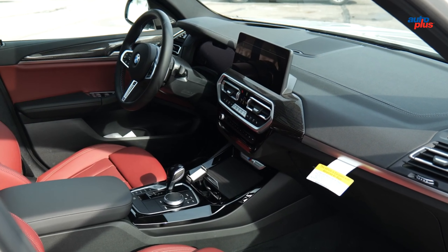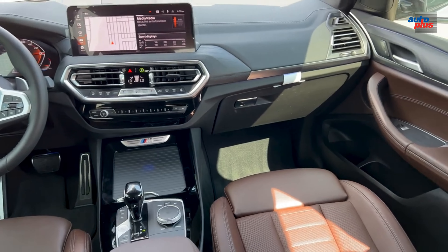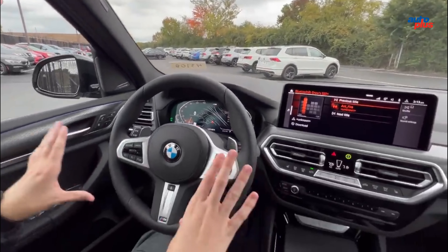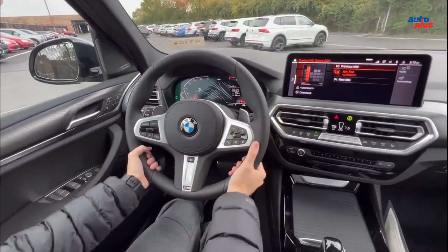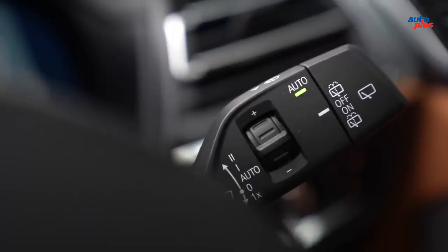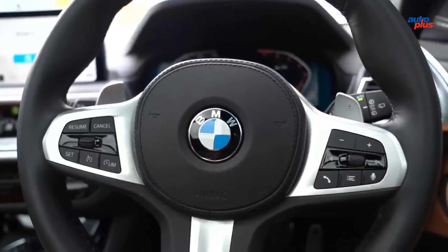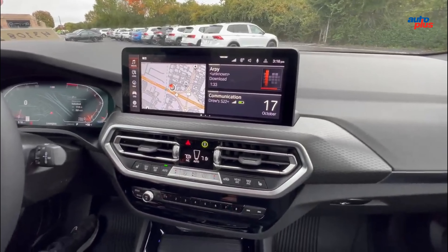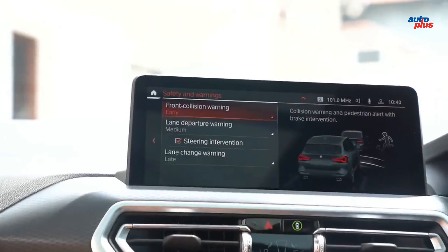The X3 boasts excellent cargo space for its class, but it falls behind in the cabin. A Mercedes-Benz GLC-Class offers an extra inch of second-row legroom, though it can't match the X3's cargo capacity. The cabin of the BMW X3 is inarguably roomy and practical, as well as luxurious in an understated way with decent quality materials. The front sport seats have plenty of side support to keep occupants comfortably in place through fast corners.